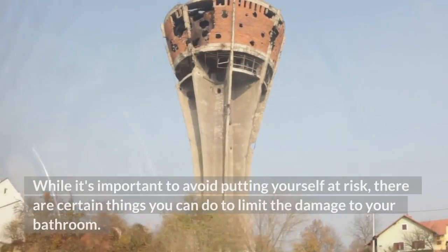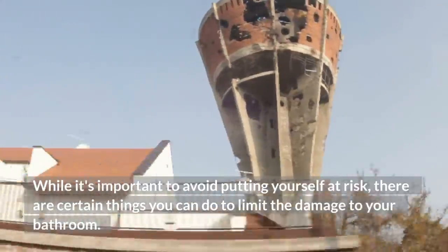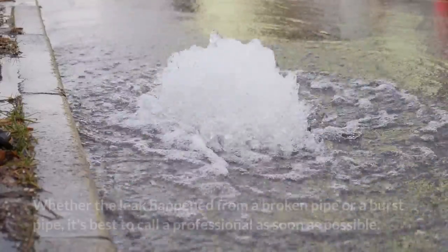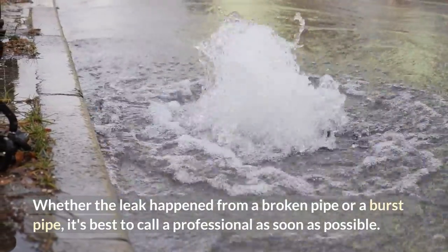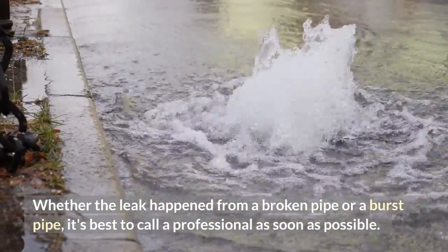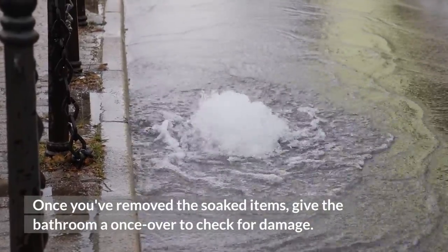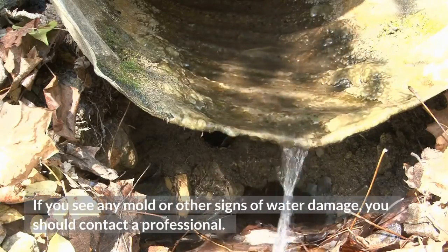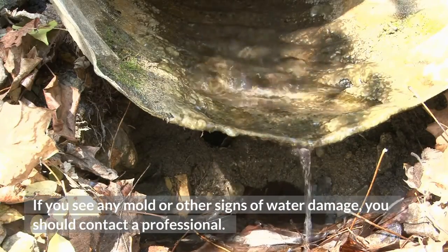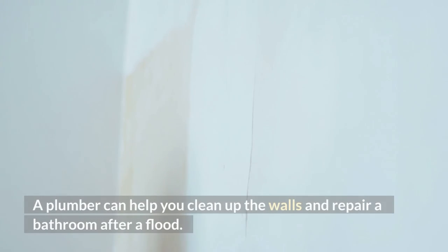While it's important to avoid putting yourself at risk, there are certain things you can do to limit the damage to your bathroom. Whether the leak happened from a broken pipe or a burst pipe, it's best to call a professional as soon as possible. Once you've removed the soaked items, give the bathroom a once-over to check for damage. If you see any mold or other signs of water damage, you should contact a professional. A plumber can help you clean up the walls and repair a bathroom after a flood.